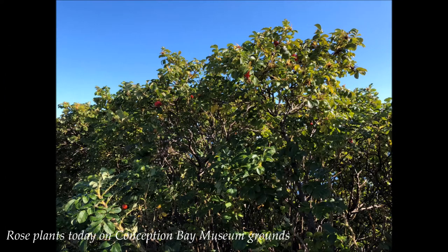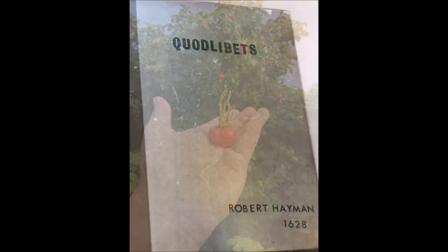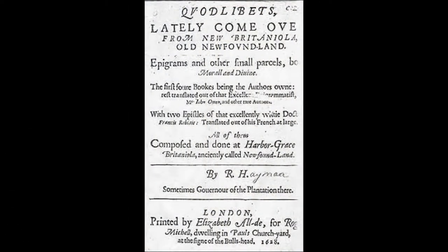Heyman summered 10 years on these grounds, spending his spare time cultivating a rose garden and writing poetry. These poems, collected as Quodlibets and published in 1628, are considered the first works of English creative writing written in the New World.